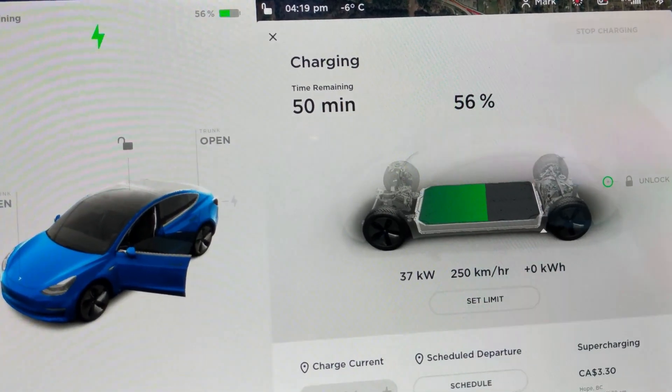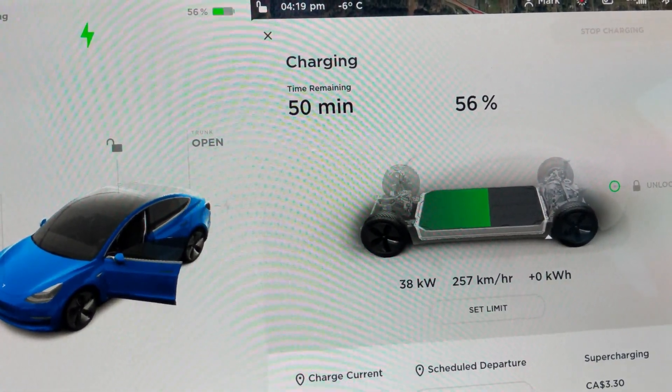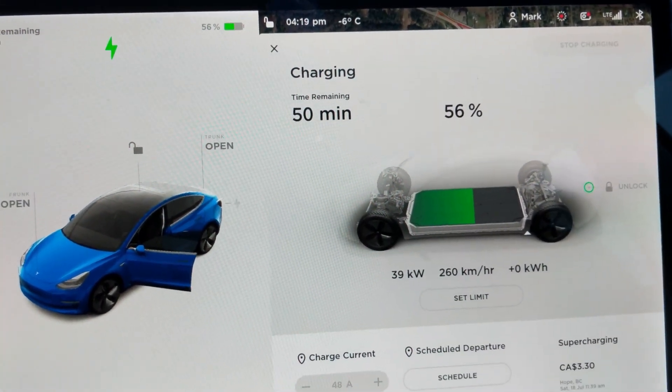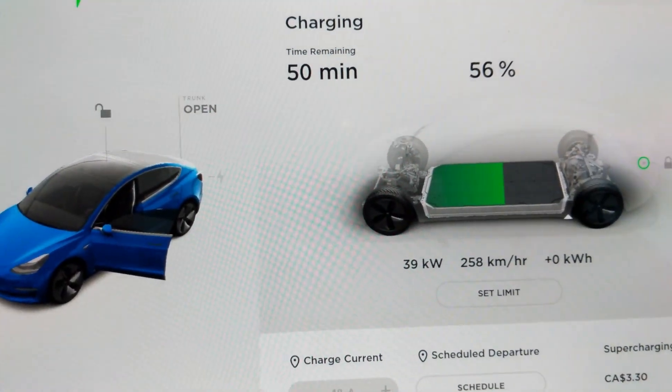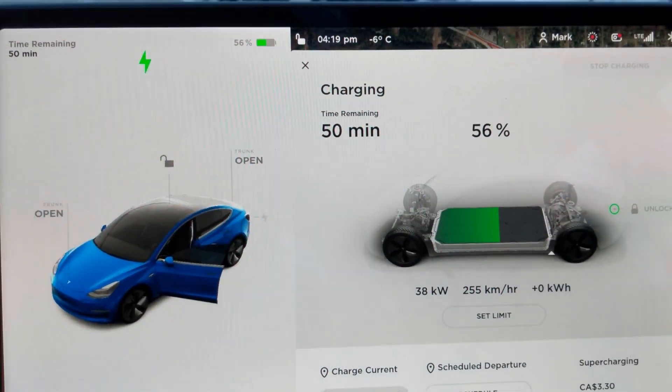I'll let it charge up to about 58 percent and then hook up the CHAdeMO adapter to compare. As you can see, we're hitting 39 kilowatts on this 50-kilowatt BC Hydro charger, which is pretty decent speed.